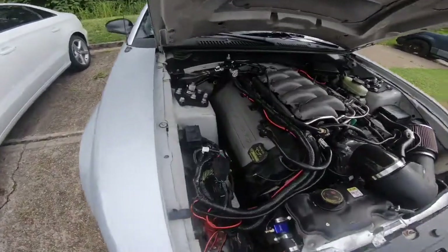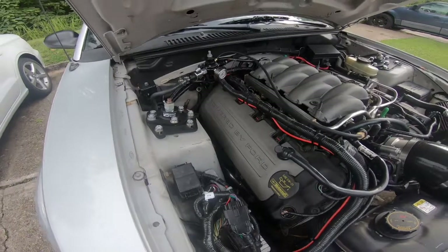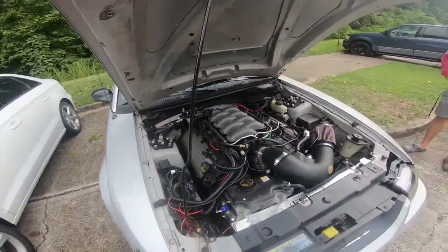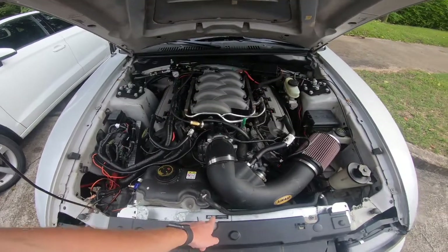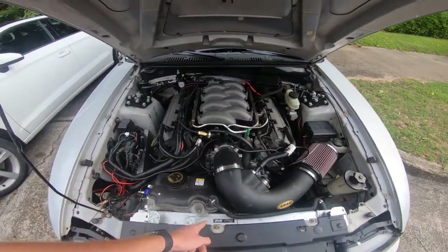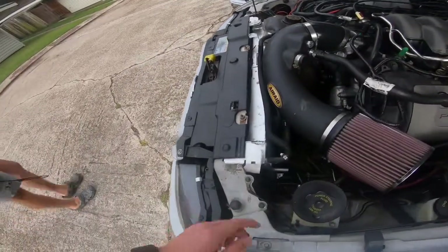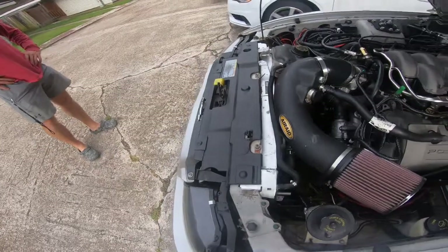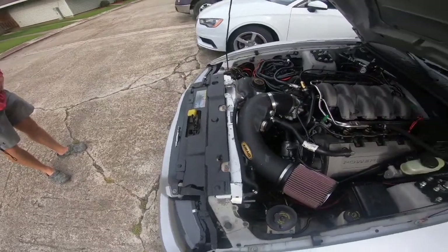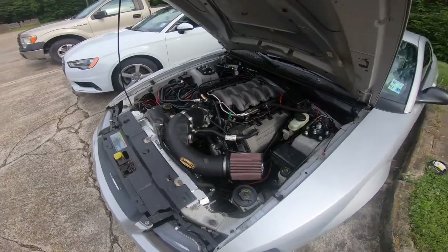It has long tube headers if you can see here — BBK long tube headers, off-road X-pipe, and a full SLP exhaust. It has the SVE performance radiator, a 2-inch radiator which is a huge upgrade from the original. It takes a lot more coolant but it keeps this car nice and cool. The original one is like three-quarters of an inch — it was only like $150-$200, so you might as well keep this motor happy.